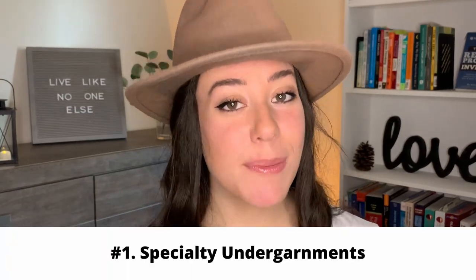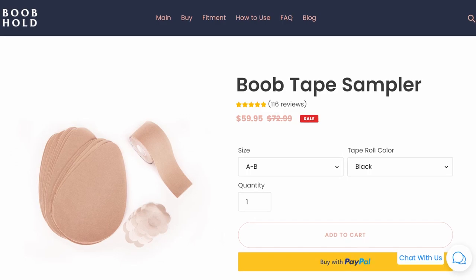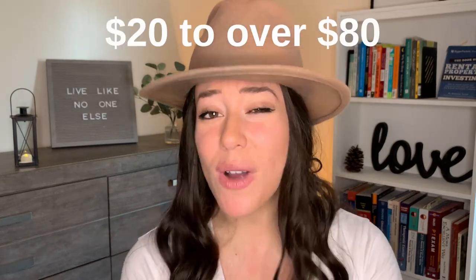One of the very first ones that I experienced, and that I experienced helping other people with their weddings, is specialty undergarments. That can be boob tape, different shapers, or a specific bra for your wedding dress. These can really add up — most of these alone are anywhere from $20 to even $80, and you just really don't want to miss this in your budget.